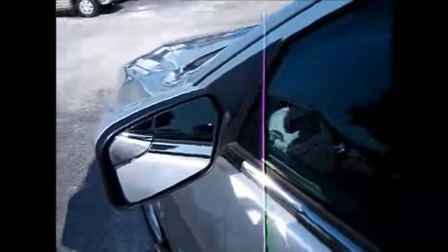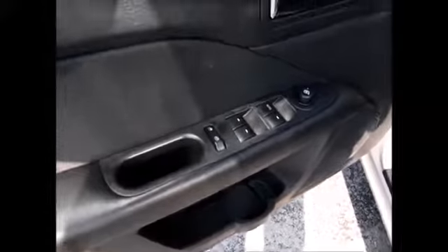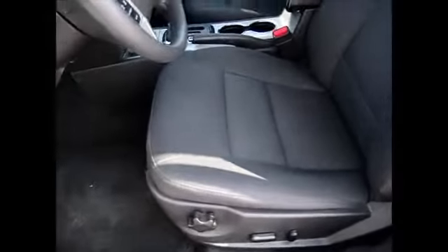You have the capless fuel system, blind spot integrated side mirrors, an extra drink holder down at the bottom, power windows, locks and side mirrors, and a power driver's seat with black cloth interior.